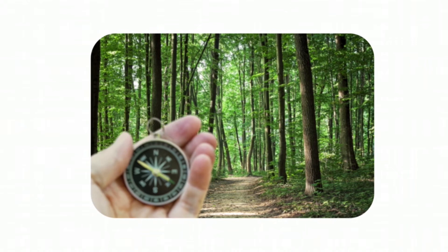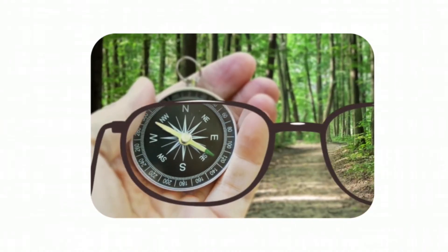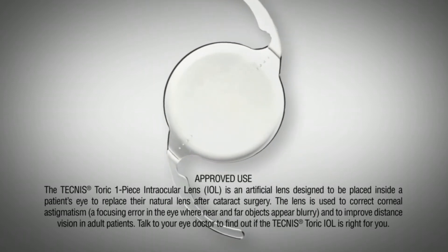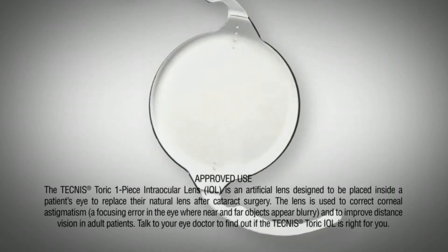A major benefit of the advanced laser technology is the enhanced ability to transform cataract surgery into a refractive procedure used as an opportunity to achieve glasses independence. With a traditional synthetic lens implant, most likely you will need glasses for best vision. With a premium intraocular lens, you can perform most everyday tasks without glasses. Many types of premium lenses are available and your surgeon will determine along with you which, if any, best suits your lifestyle.